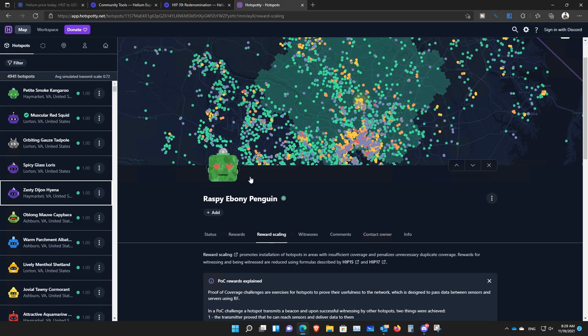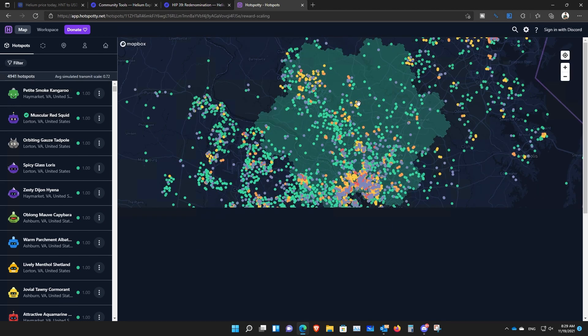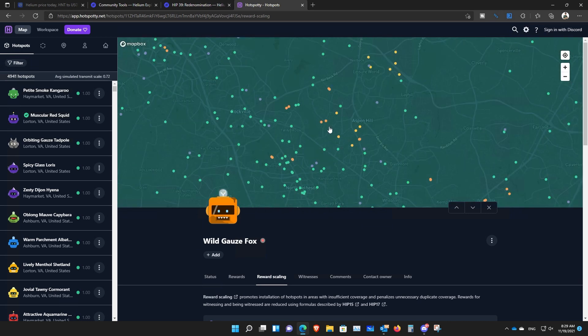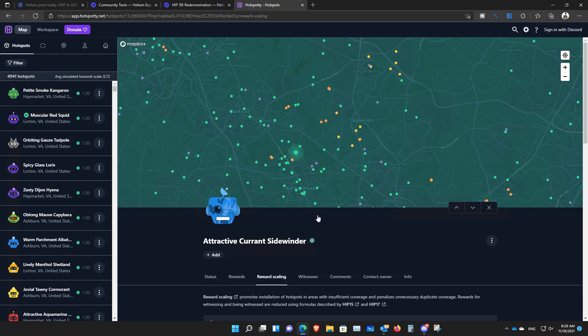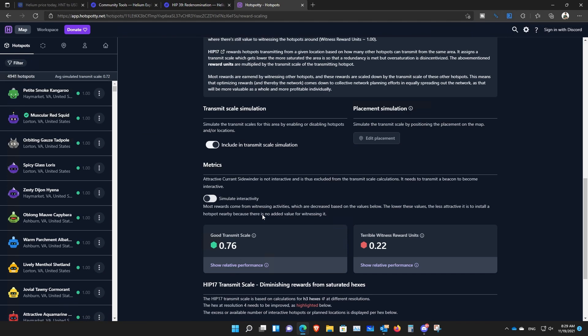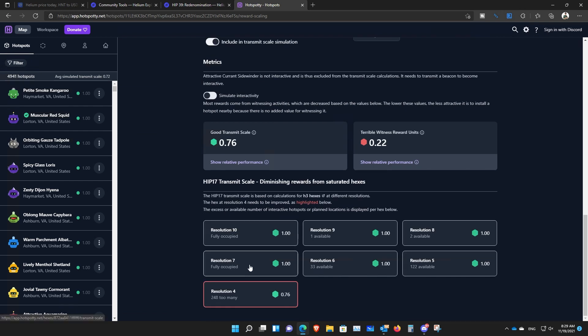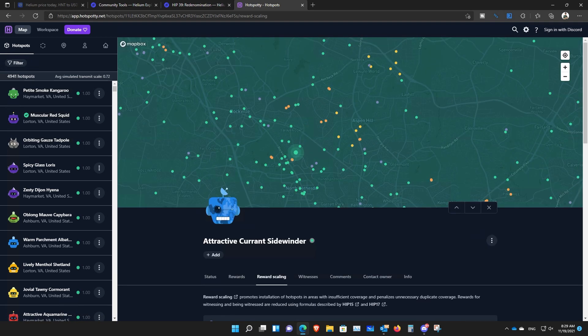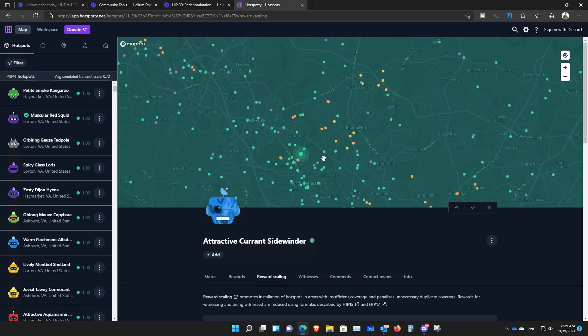Number five: you can actually move your hotspot on the map. Tools like Hotspotty give you a good idea of different hexes, different reward scales, and where to place your miner. As long as you're not moving your miner too far from its actual location, it will protect your privacy and help you avoid a lower reward scale. Moving it too far will result in a lot of invalid witnesses, meaning fewer rewards.